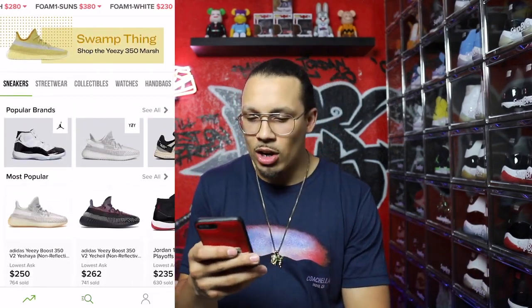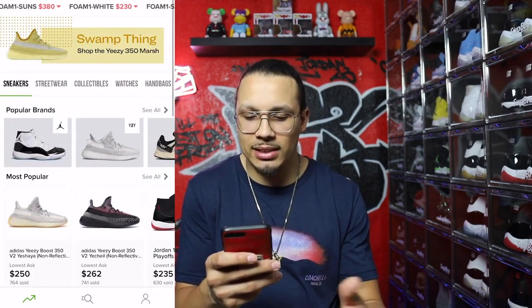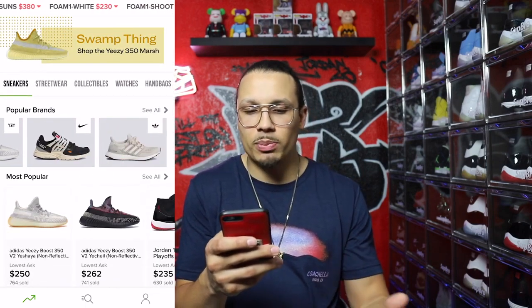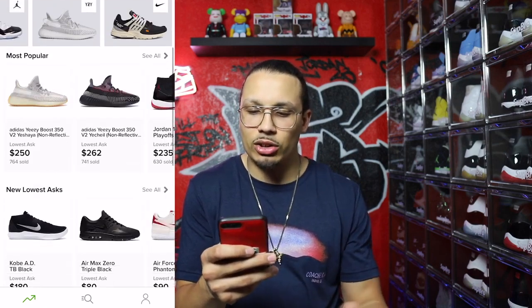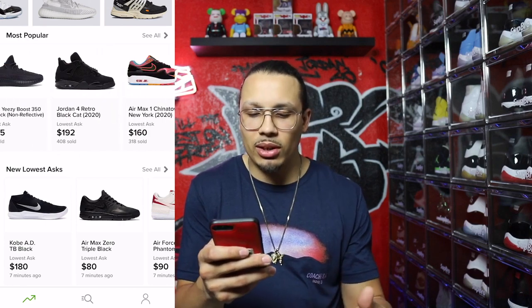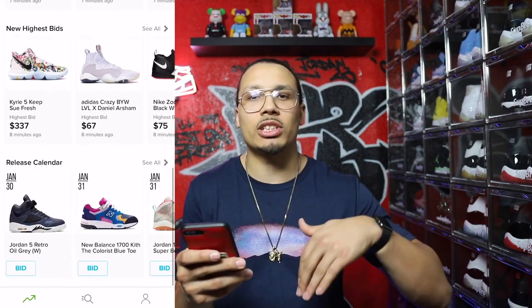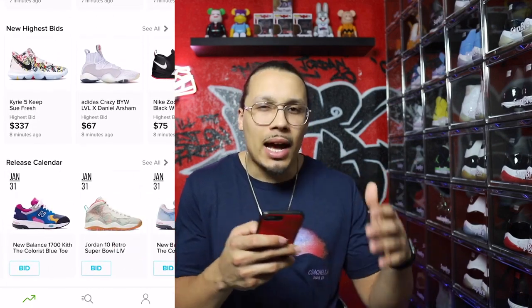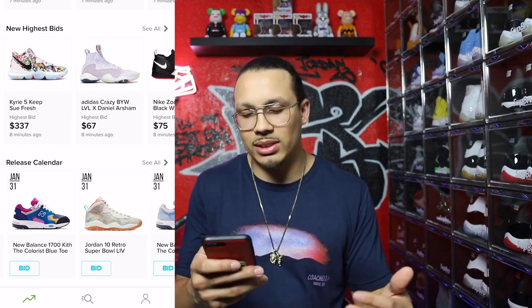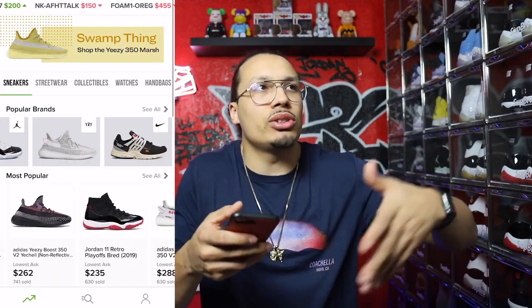Once you have everything set up, you'll be on the home page where you can see popular brands — Jordans, Yeezys, Nikes, Adidas — along with the most popular selling sneakers trending right now, their prices, the newest lowest ask price, the highest bids, and a release calendar to let you know what's coming up or what just dropped. This helps you track the market and understand what shoes to buy and sell.